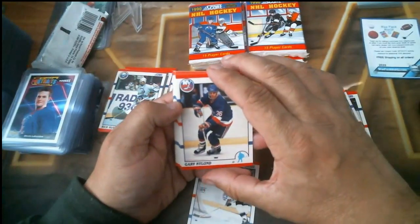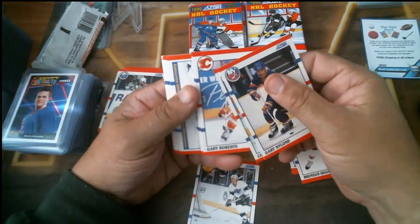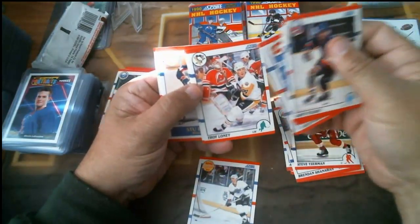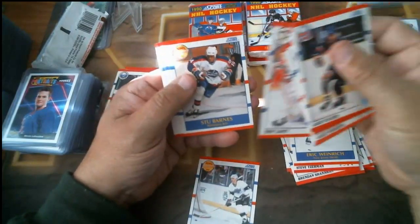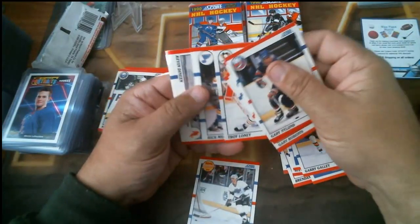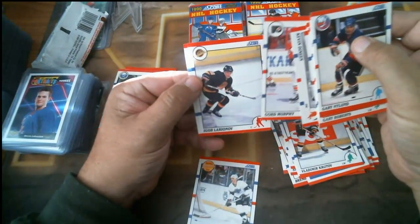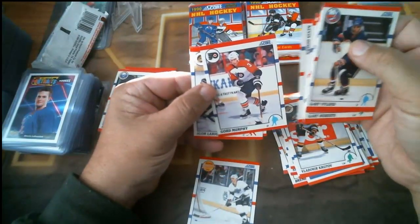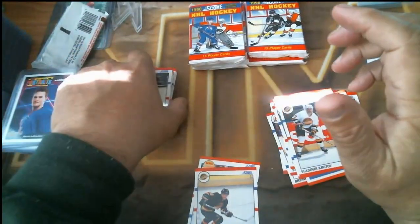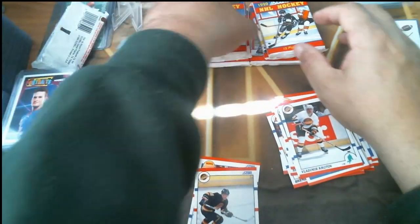Sorry about the glare. Pack three: Gary Nylund, Curt Giles, Gary Roberts, Steve Yzerman hall of fame, Troy Loney rookie, Eric Weinrich, Stu Grimson, Gary Galley rookie, Rick Wamsley, Vladimir Krutov rookie, Kevin Dineen, Gord Murphy, Igor Larionov rookie, and Tony Tanti. That was three packs — ten total.